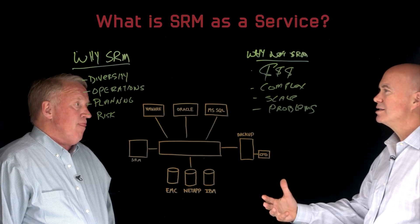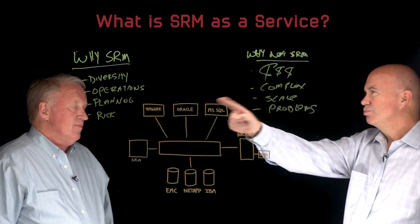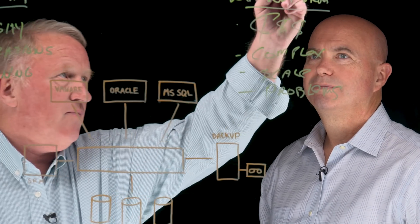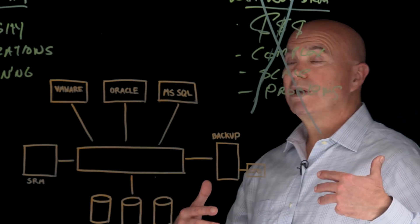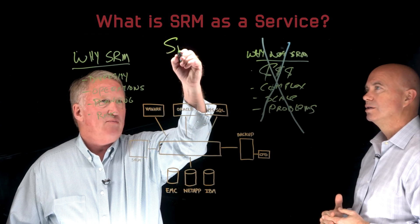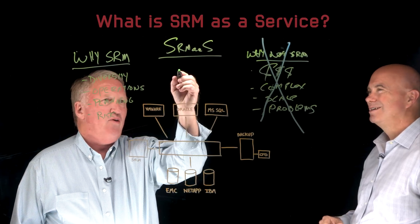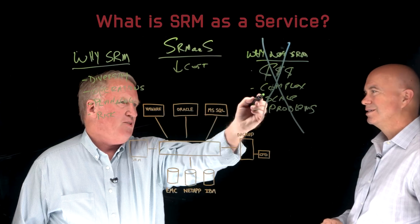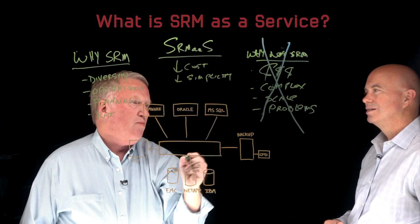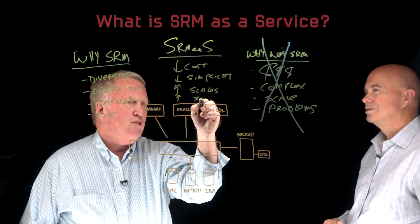You guys have sort of launched this concept of SRM as a service, which I find very intriguing. Why don't you talk about what that is and how it bridges the gap? So let's just assume we need this. Basically what you're going to try to do is eliminate all the 'why nots' with SRM as a service. So SRM as a service — it's all the things traditional SRM is not. It is lower cost, it is lower complexity — or I'll even call it simplicity — it scales, and it's focused on solutions, not problems. At the end of the day, the customer wants answers.